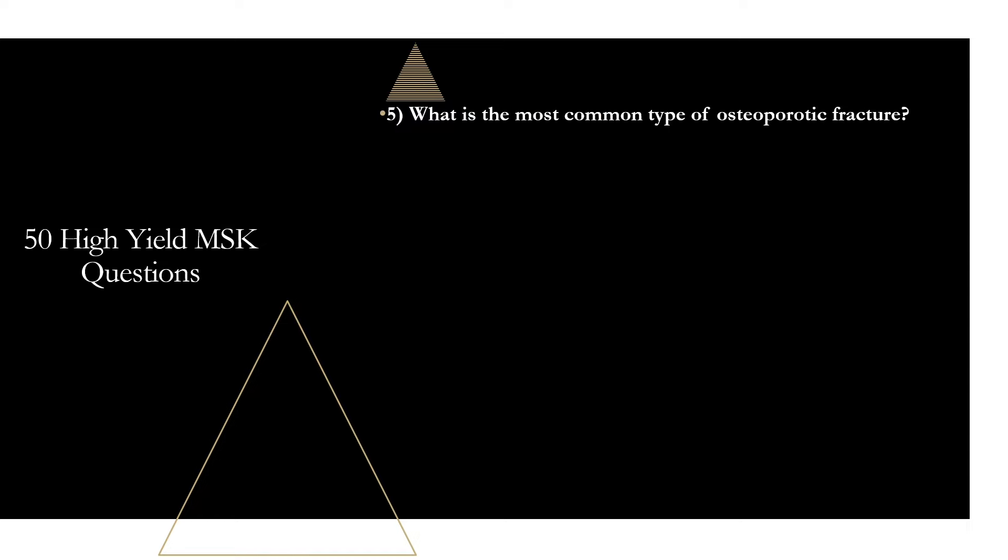Question five: what is the most common type of osteoporotic fracture? That is going to be vertebral fractures. Vertebral compression fractures are the most common type of osteoporotic fracture and can sometimes be asymptomatic. Remember to assess for loss of height or kyphosis, as these are sometimes the only indicator of a vertebral compression fracture in an osteoporotic patient.